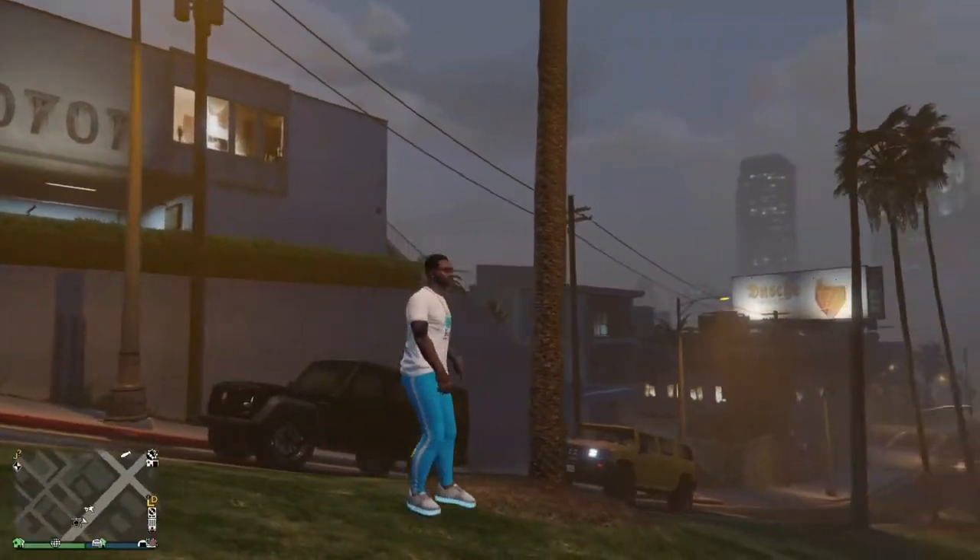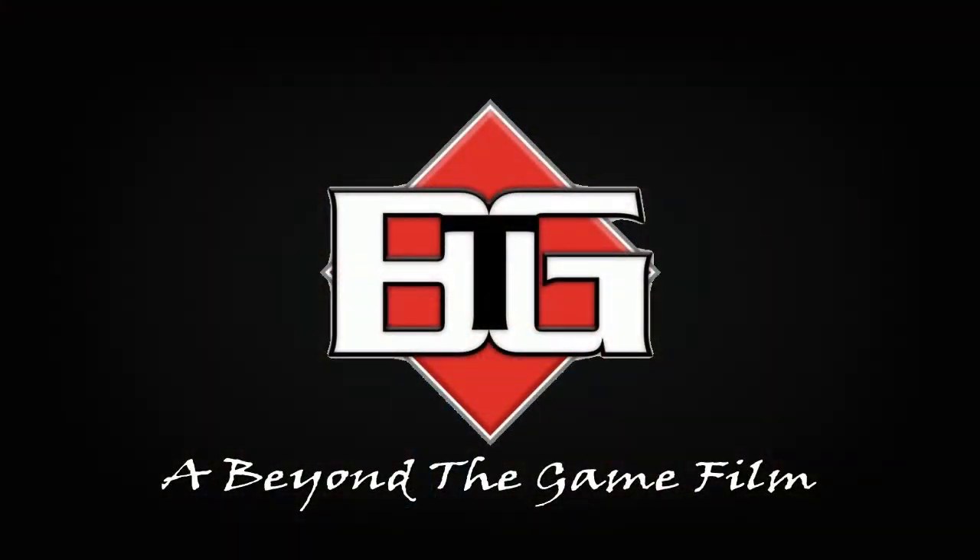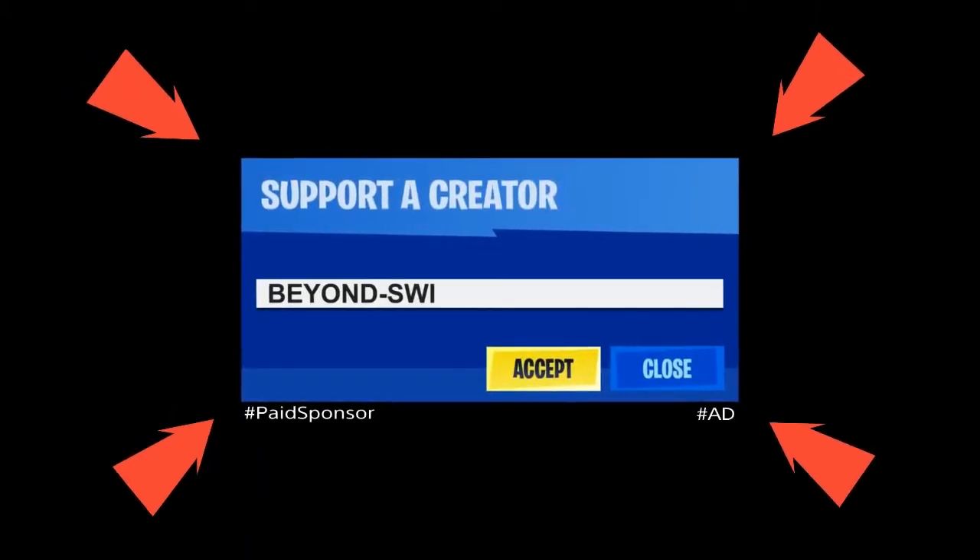Right after you guys, if you haven't seen those brand new emotes that they've introduced in the game, check that video scrolling across the top. Right after you do that, make sure you like and subscribe, turn on the post notification bell so you do not miss a thing, especially when we go live.